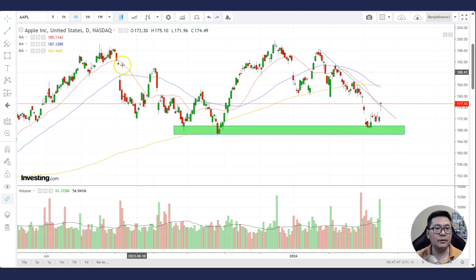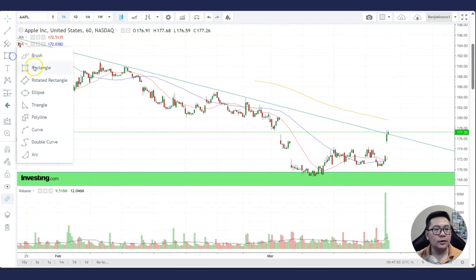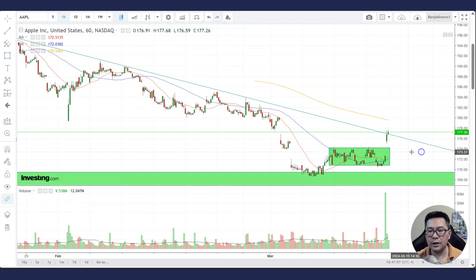Now let's switch to the hourly chart. On the hourly chart, the stock has been trading sideways, forming a consolidation. Today it gaps up above this consolidation. What we can learn from this is that as long as the stock stays above this consolidation area, it will most likely continue to move higher.